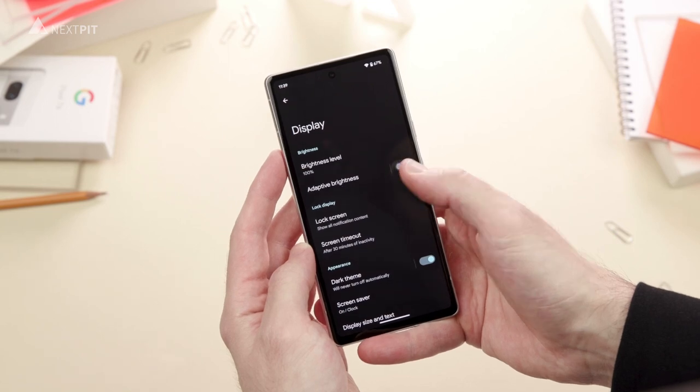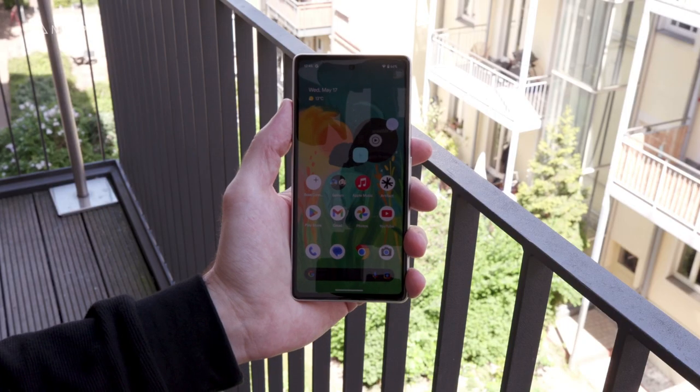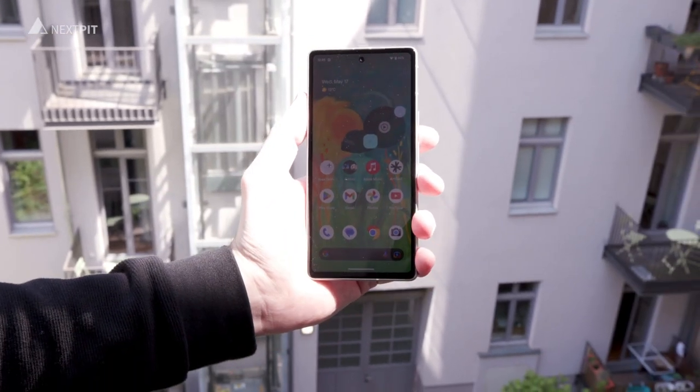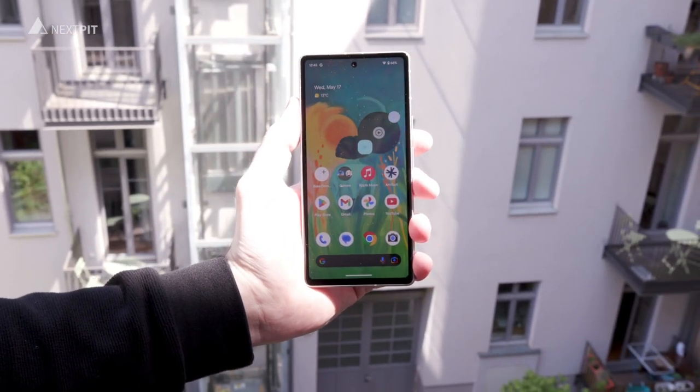I also have a tip for you here. Turn on the adaptive brightness on the phone, because the AI behind it does a stellar job when transitioning from low to high brightness scenes. It's pretty awesome!